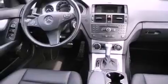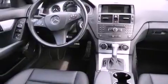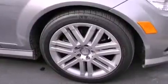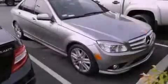A power moonroof. Dual power seats. Cruise control. A premium audio system. A leather-wrapped steering wheel. A passenger-side vanity mirror. A security system. A traction control system. Air conditioning with automatic climate control.